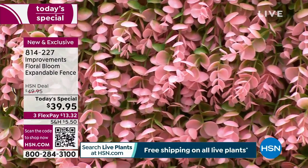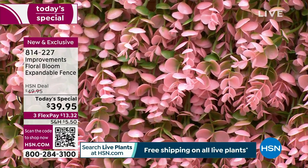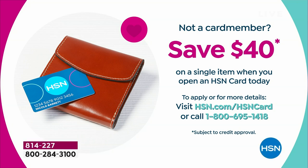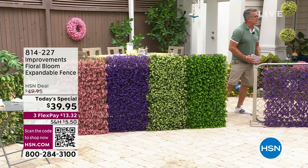Anybody can get one today. If you get a brand new HSN credit card, we'll give you $40 in your account, and you can buy this and only pay a little shipping, a little handling, and a little tax. But everybody wants this. Deb Byers, come on out, tell us about it.